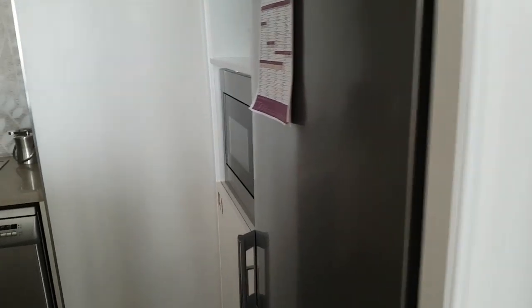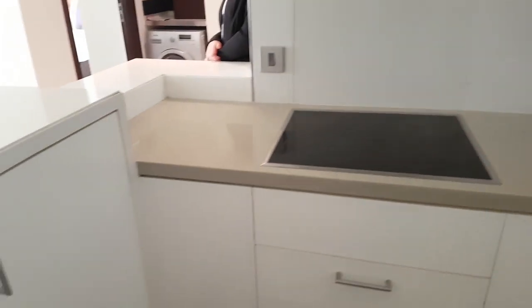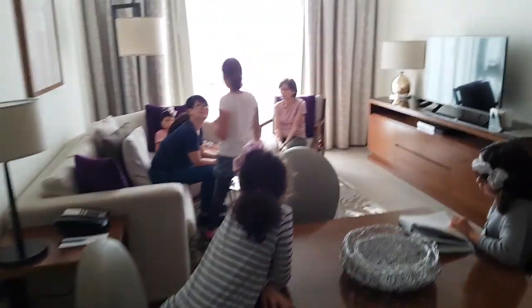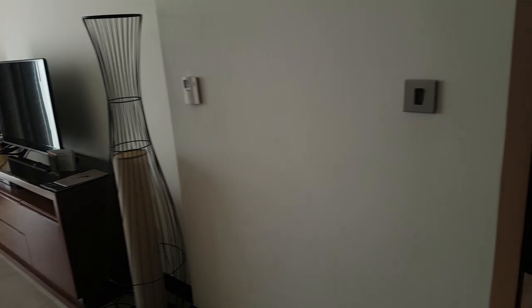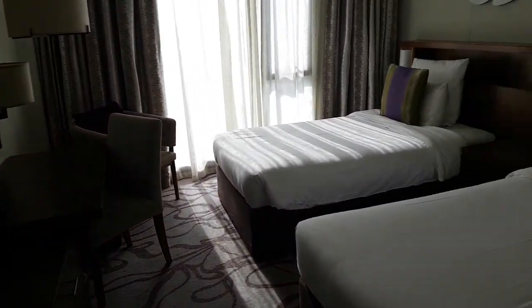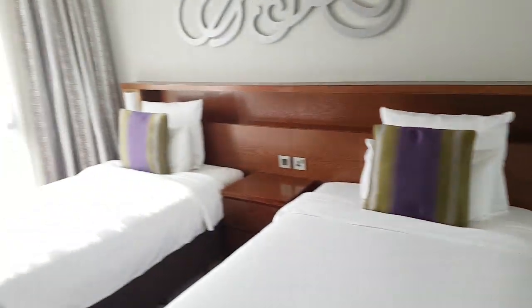The kitchen has a fridge, a washing machine, a microwave, some cupboard space, an oven, and a cooktop for cooking. The other bedroom is here with two single beds and a bath.